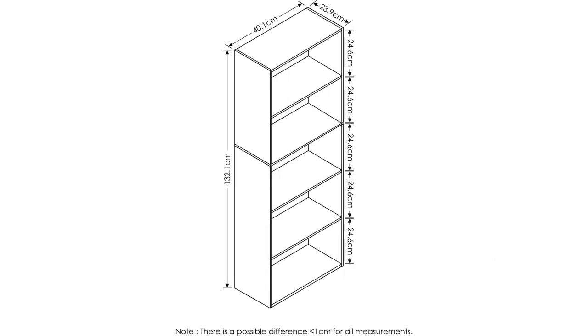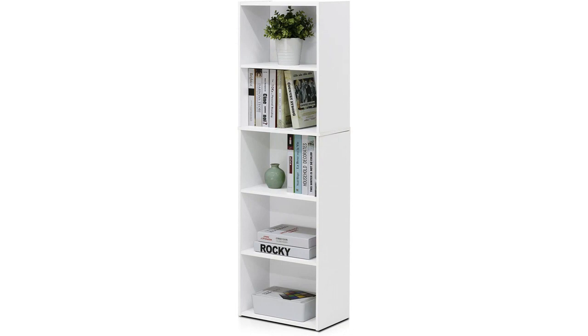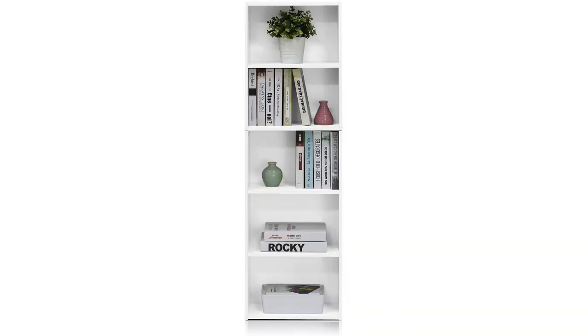Aside from its functionality, the bookcase is also very affordable compared to other options out there. Its compact size makes it perfect for small spaces, and it is also available in other colors to match any home decor.